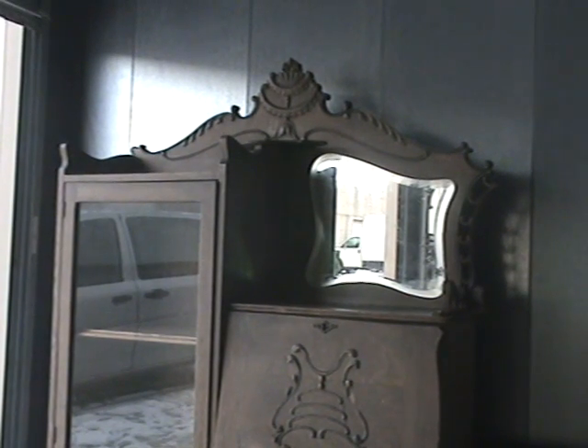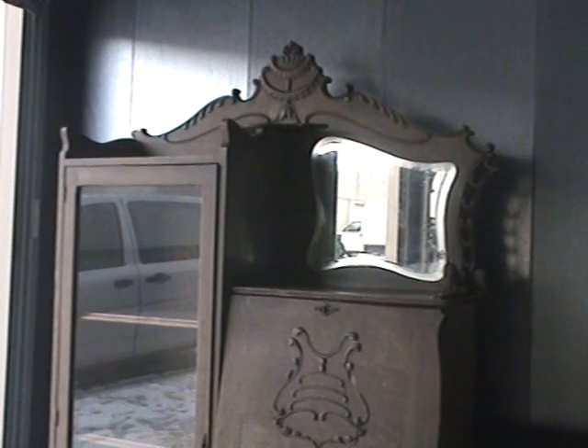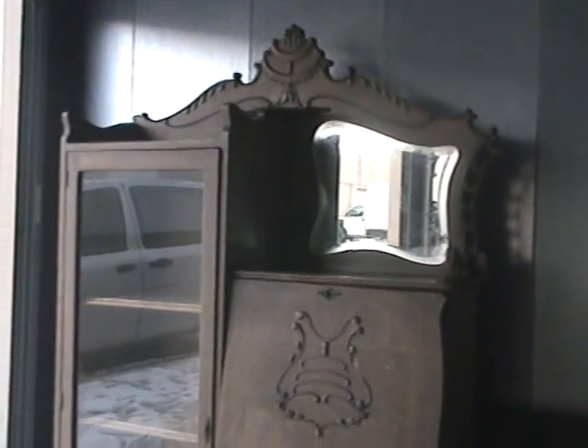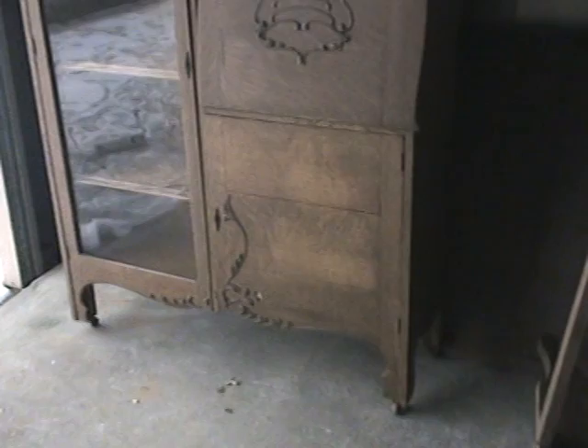This is a very nice oak secretary desk. The desk is a secretary with a kind of darkened oak, so we presume that it may be a red oak.